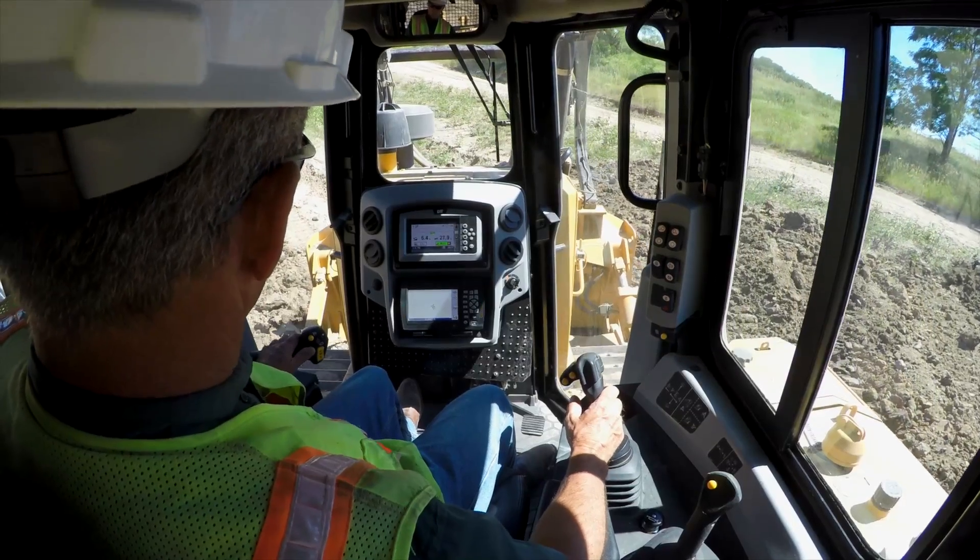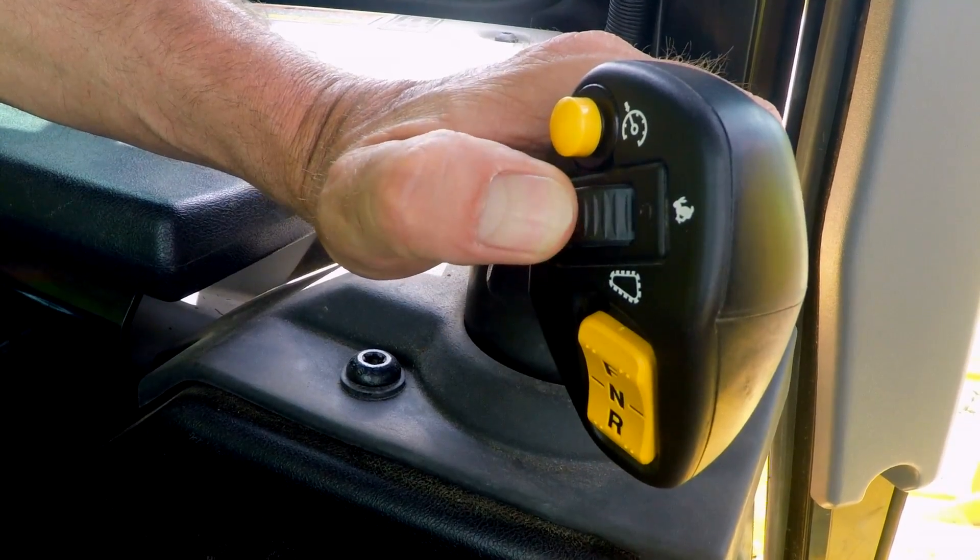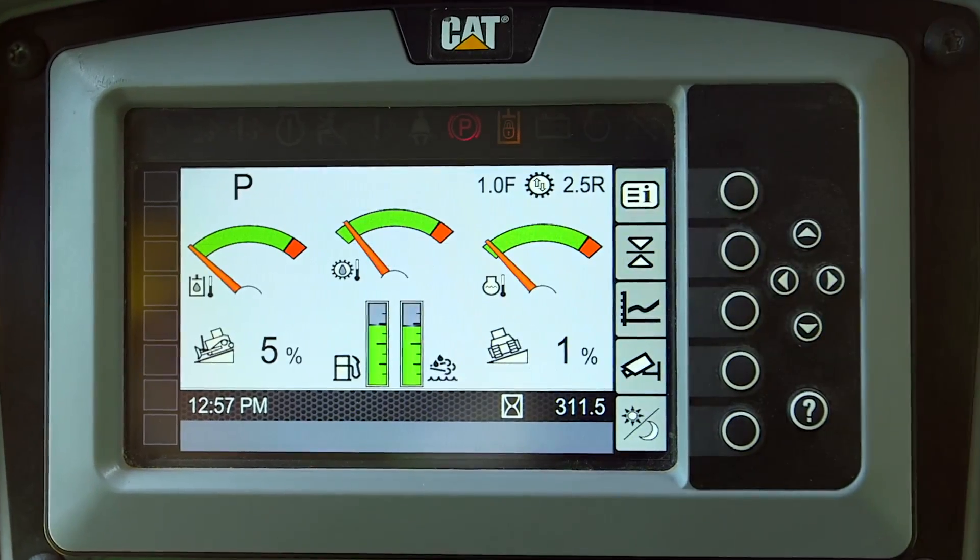We spent a lot of time on this one going through the auto shift strategies and making sure it was seamless to the operator. On something like this, it's really the system interactions that we're looking for.